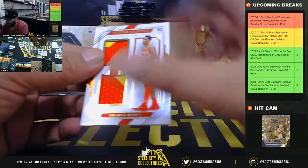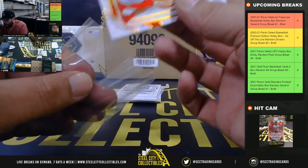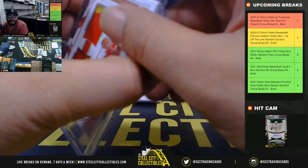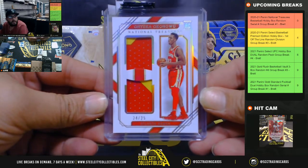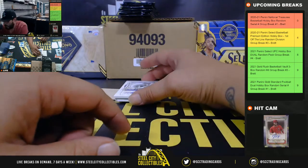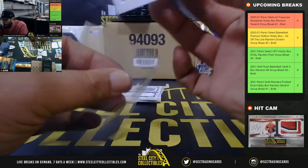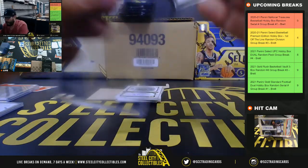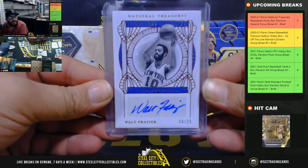24 of 25 Timeless Talents — going to Christopher G. Walt Frazier 24 of 25, that's going to Christopher as well.